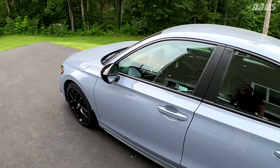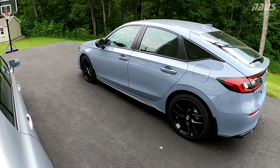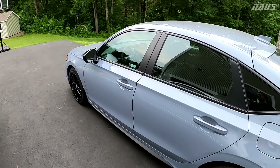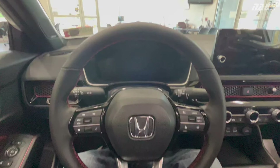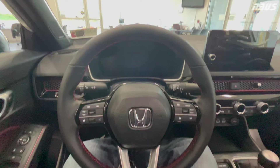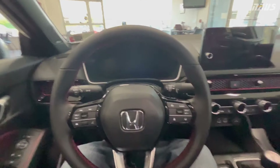But believe it or not, all the ranting I just did about the MSRP markup is not the main reason I didn't buy one. I may have taken a little longer to look around. But once I took a seat in that white SI at the first dealer, I was pretty excited — I loved the way the interior looked. However, as you'll see here, this is the main game changer for me with the SI.